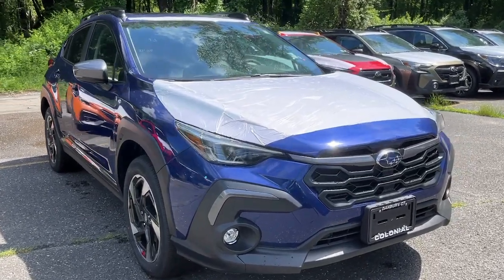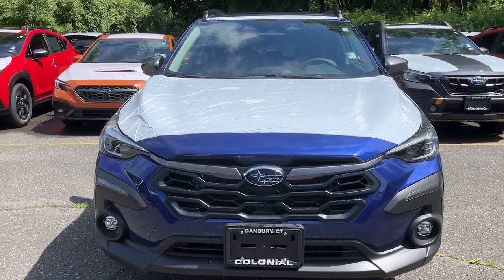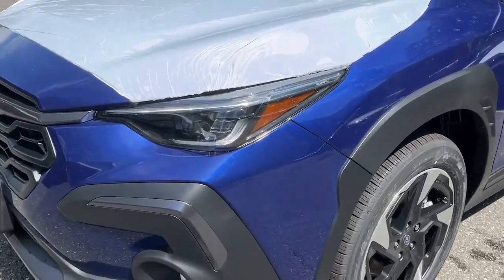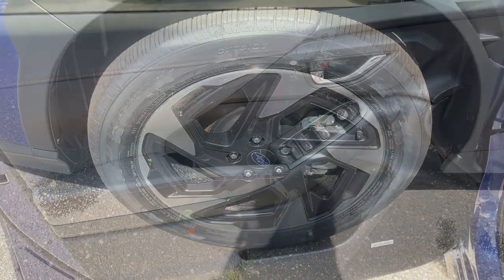Get a feel for the 2024 Subaru Crosstrek. Make every project a breeze in this versatile Crosstrek. Whether you choose the plug-in hybrid or gasoline-powered model, you'll love the all-weather capability and spacious cargo capacity of this can-do crossover.